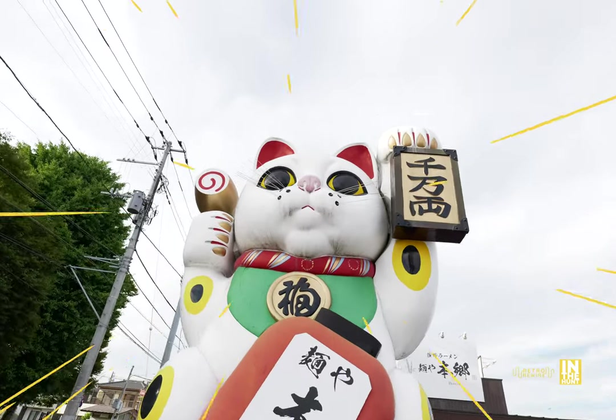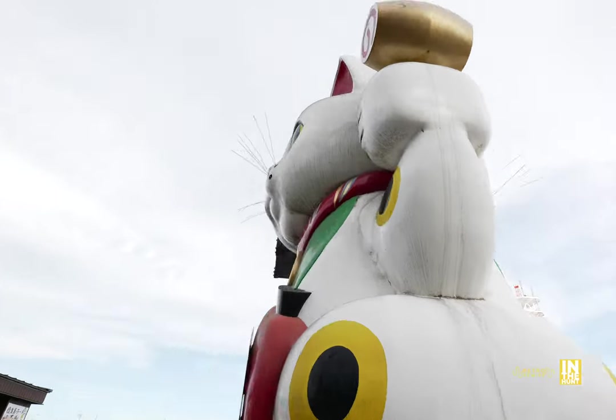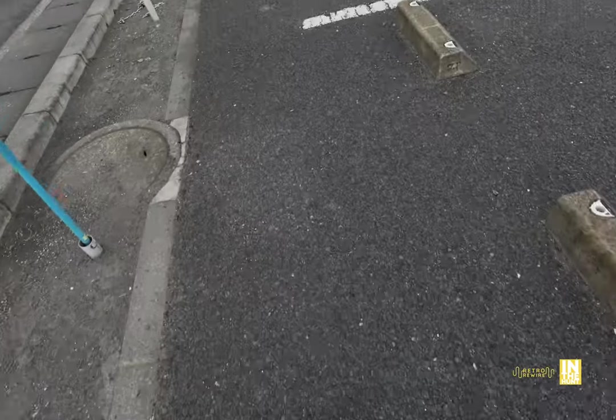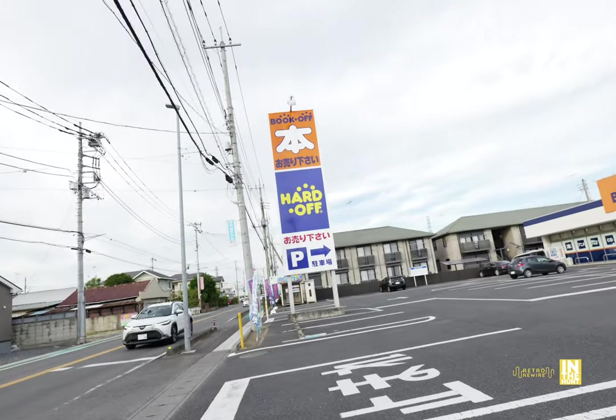Look at this — we got a lucky cat conveniently in front of the Pachinko Parlor. But the interesting thing about it: it's a two-faced one. Kind of interesting and a little bit creepy. But let's go ahead and make our way to the Book Off Hard Off Combo.